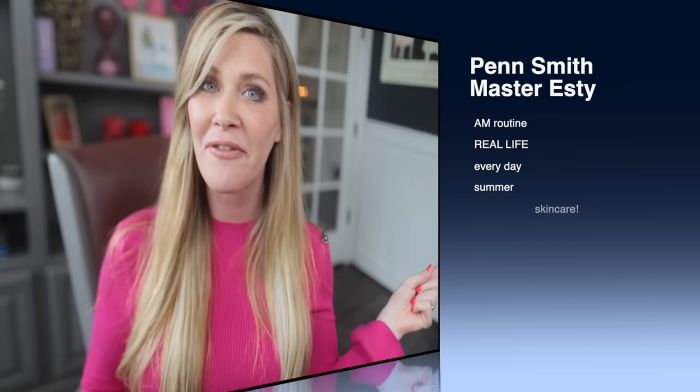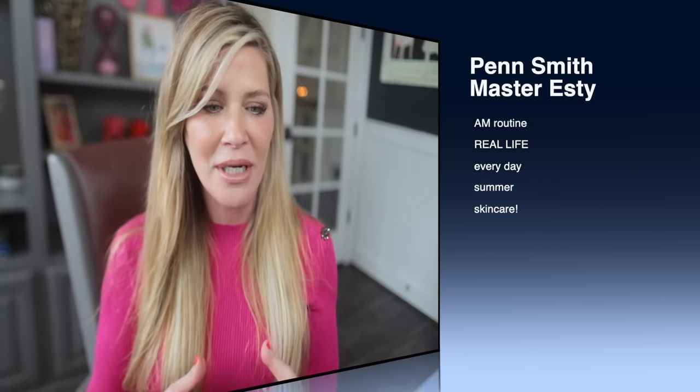Today I'm going to share my AM routine — essentially a get-ready-with-me from the time I get up until I put on makeup so I can film. I've simplified it way down for the summer and only have a very few number of products. They're multitaskers. I'm going to put in the description box a clone of my routines for various skin types.